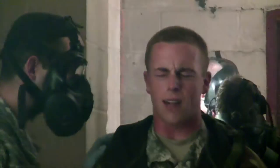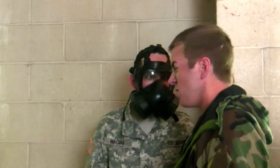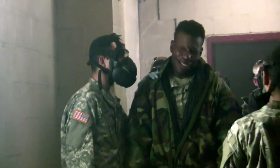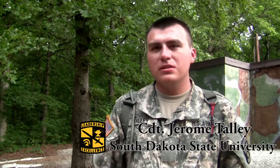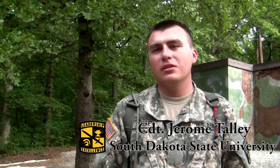In the CS Gas Chamber, they have a mask that allows them to breathe in and out, but as soon as they take that off, they are able to understand the environment. It's a very solid training for leadership, adaptability, critical thinking, and the CS Chamber is obviously for character building.